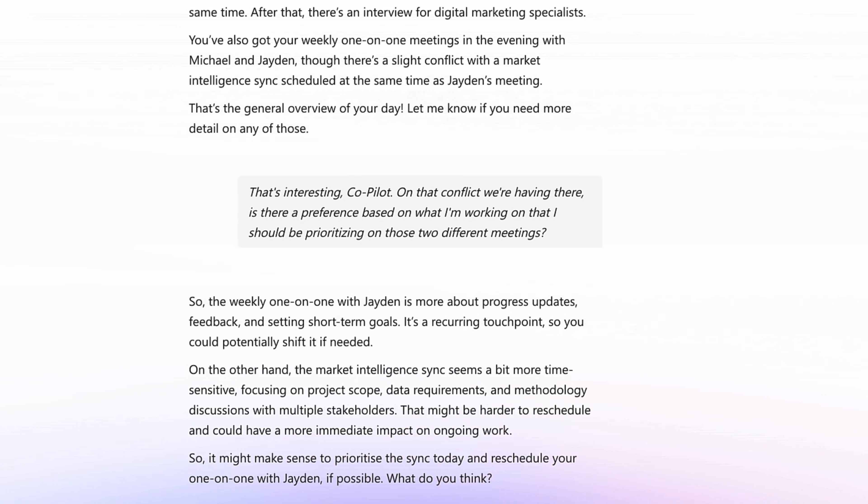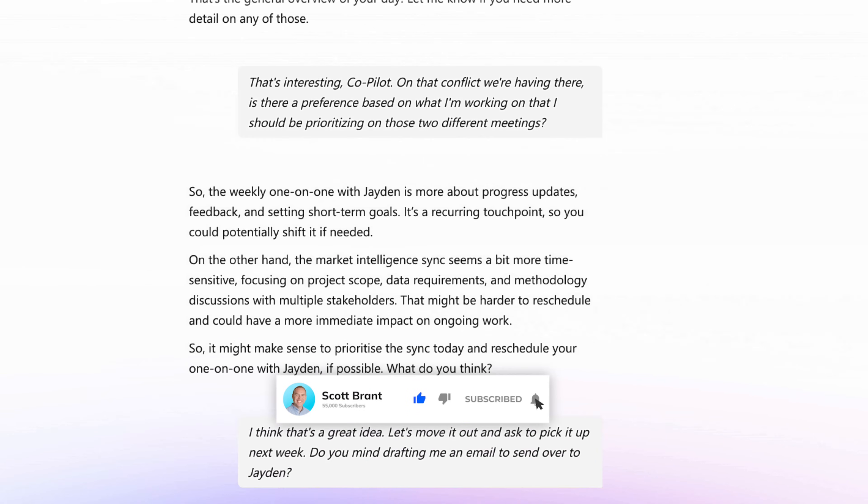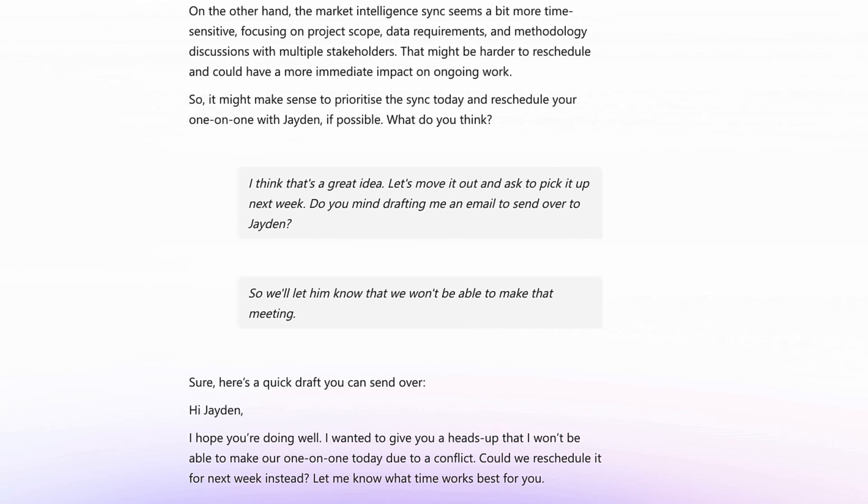I think that's a great idea. Let's move it out and ask to pick it up next week. Do you mind drafting me an email to send over to Jaden to let him know we won't be able to make that meeting? Sure. Here's a quick draft you can send over. Hi Jaden.